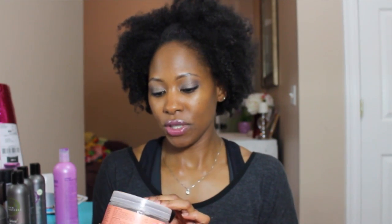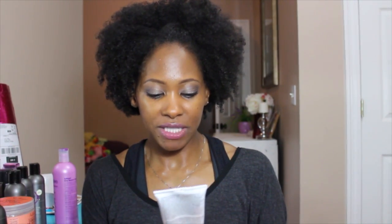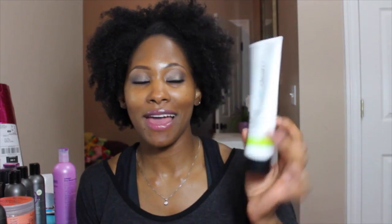Here is a Curling Gel Souffle by Shea Moisture. This is Clear Proof by Mary Kay — it's a clarifying cleansing gel acne medication with 2% salicylic acid. I love anything with salicylic acid because I have adult acne, so this works amazing. If you guys want a more in-depth product review, just let me know.